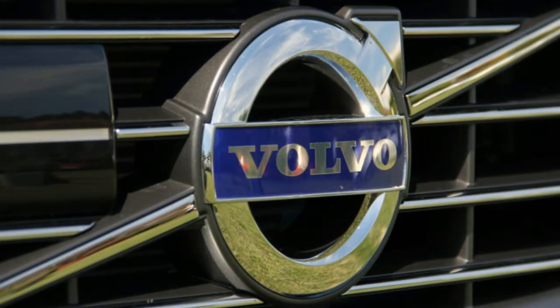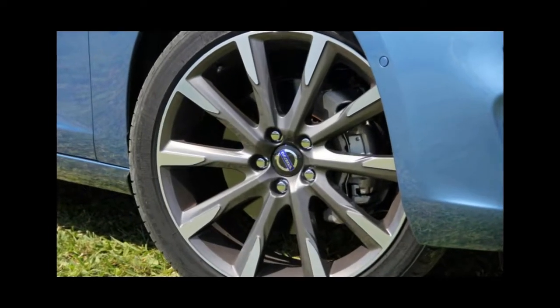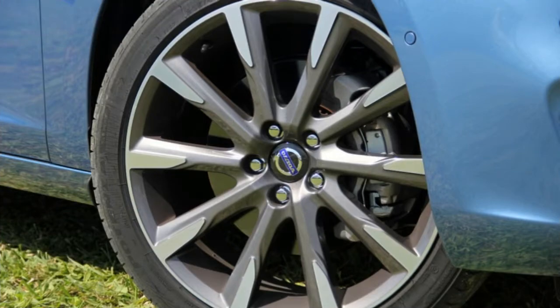The high-performance V60 Polestar with 362 horsepower is for those few who want plenty of pace with their space. What's new for 2018? Nothing other than a slight restructuring of trim levels — the base T5 trim has been replaced by the T5 Dynamic at the bottom level.